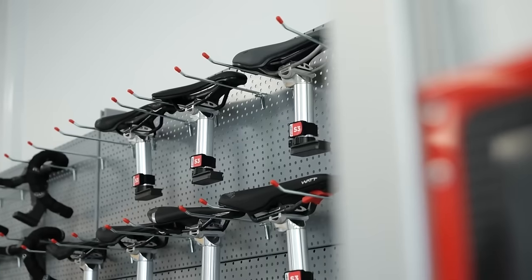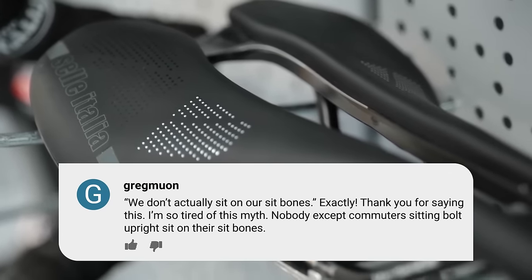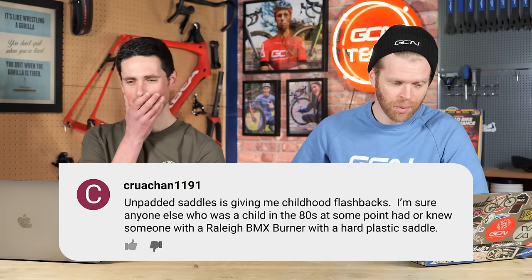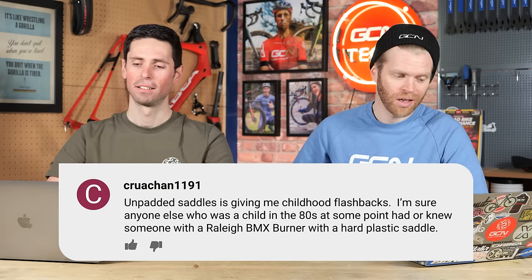Underneath our saddles video, one comment says we don't actually sit on our sit bones — thanks for saying this, I'm so tired of this myth. Nobody except commuters is actually sitting on their sit bones when they sit bolt upright. And Crouchan says: unpadded saddles is giving me childhood flashbacks — anyone who was a child in the 80s had a Raleigh BMX Burner with a hard plastic saddle. The point from the video was that you don't need padding on a saddle, provided you've got the correct chamois padding in your bib shorts. The most important thing with saddle comfort is the profile and shape of it.